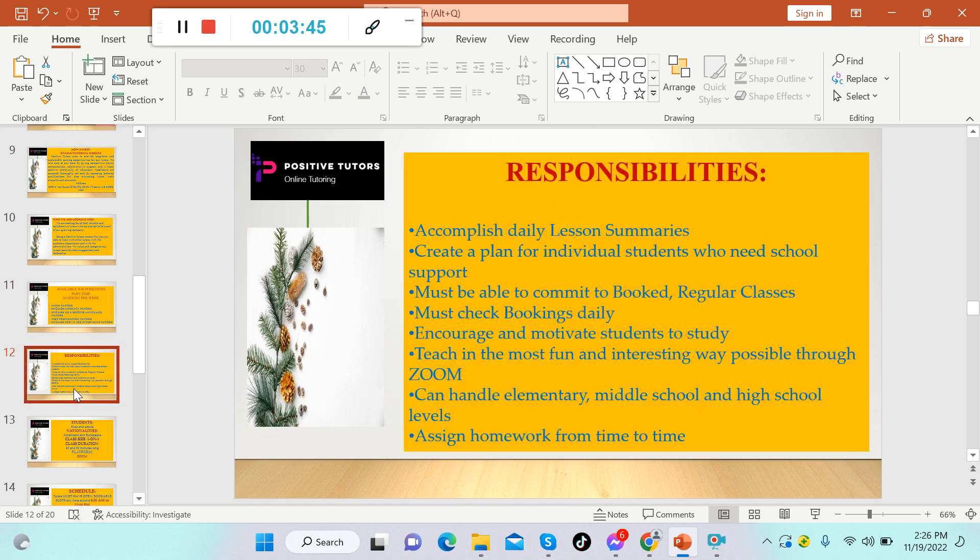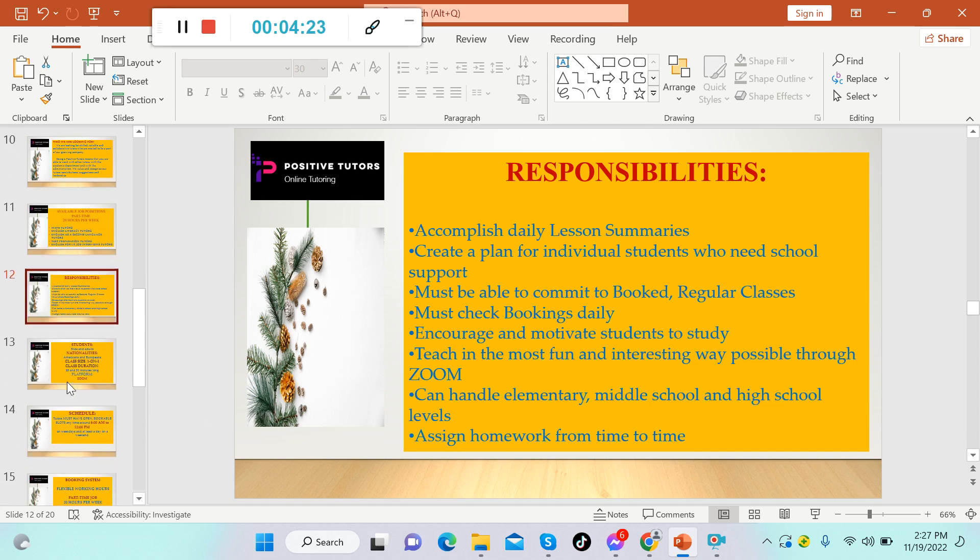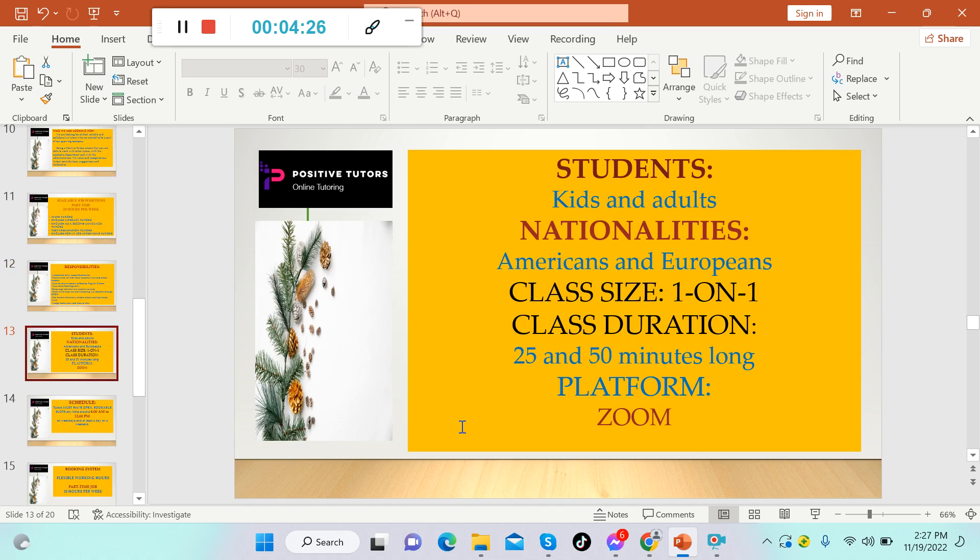As a tutor at Positive Tutors, your responsibilities include accomplishing daily lesson summaries, creating a plan for individual students who need school support, committing to and booking regular classes, checking bookings daily, encouraging and motivating students, teaching in the most fun and interesting way possible through Zoom, handling elementary, middle school, and high school levels, and assigning homework from time to time.